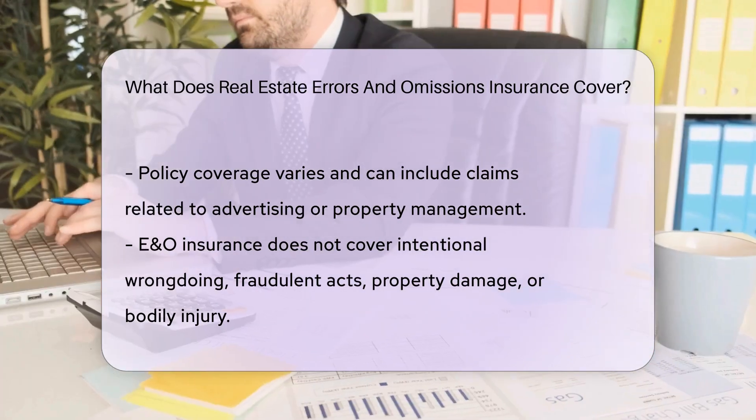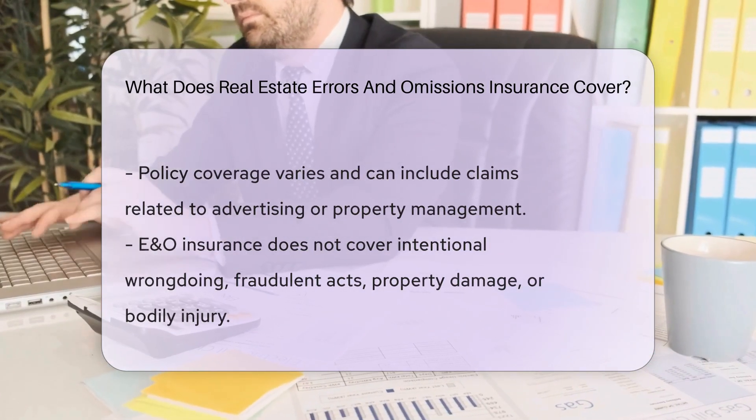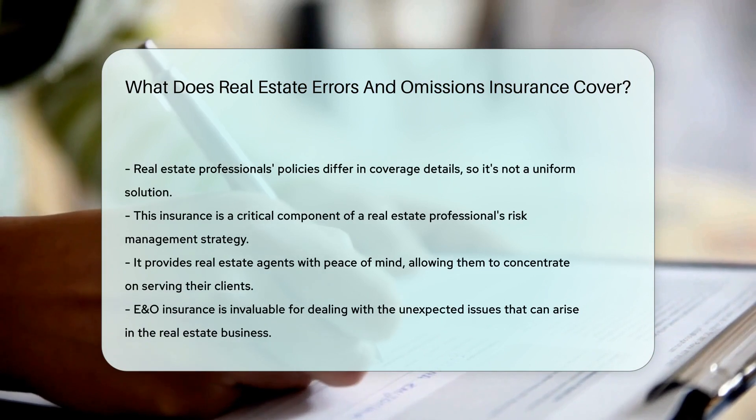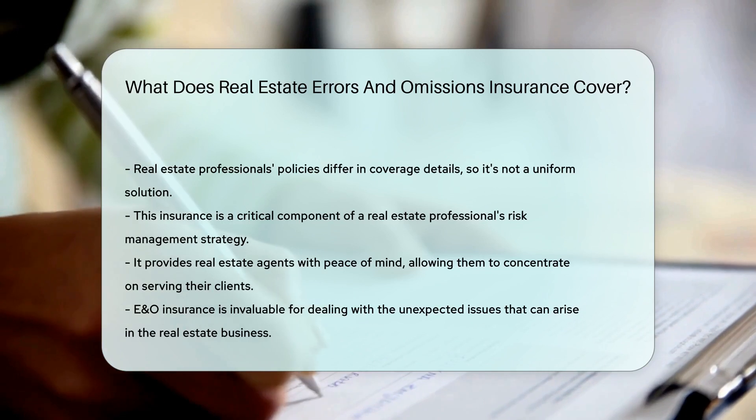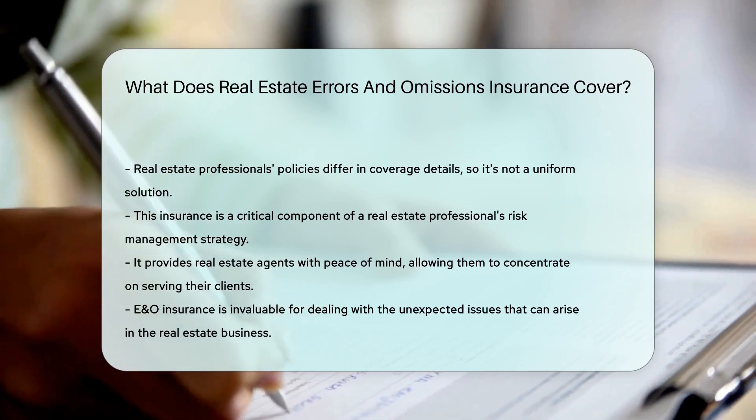It's important to note that E&O insurance doesn't cover everything. Intentional wrongdoing or fraudulent acts — those are a no-go. Likewise, property damage or bodily injury claims fall outside its scope.